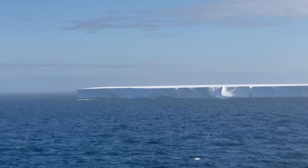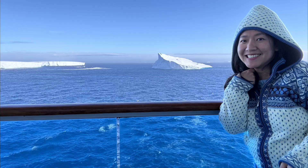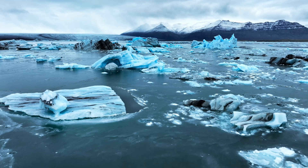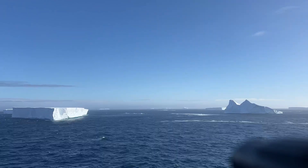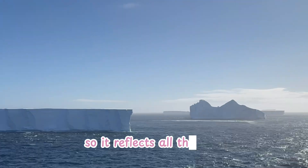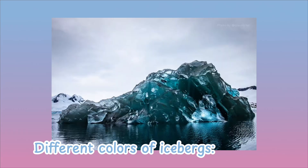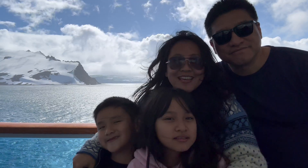First, we have tabular icebergs — these are flat-topped and look like floating ice plates. They break off from ice shelves and can be as big as cities. Then we have pinnacle icebergs, which have pointy sharp peaks like ice castles. But why do some icebergs look bright and blue while others are white? Icebergs get their color because of how light interacts with the ice. Freshly fallen snow has a lot of air inside, so it reflects all the light and looks white. But when ice is compressed over thousands of years, it pushes out all the air — that's when things get cool, literally. The older and denser the ice, the bluer it looks. Sometimes you'll even see streaks of different shades, depending on how much air is trapped inside.